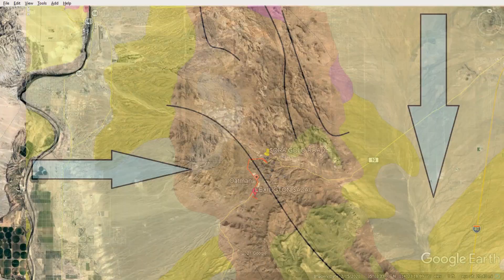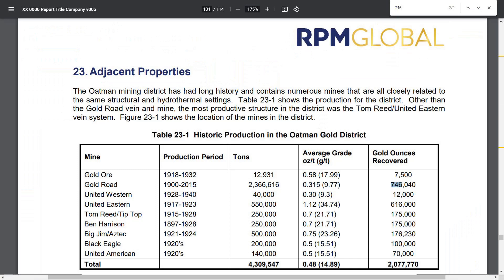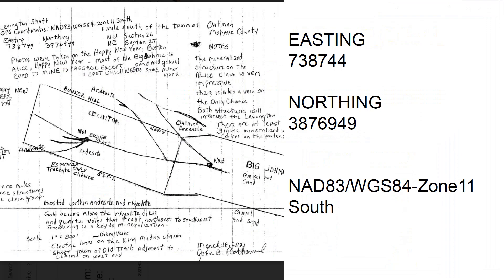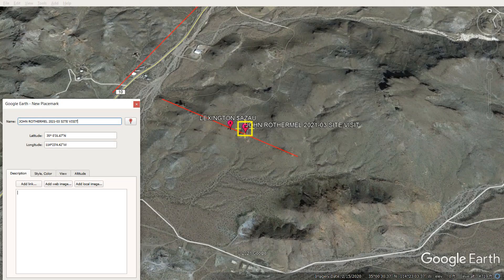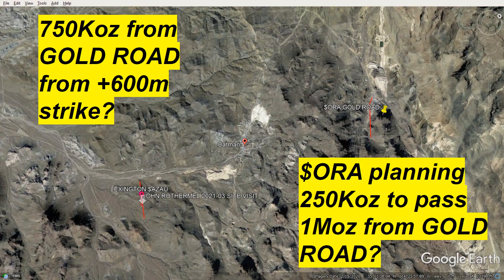Elevation — I talked about the 300-meter difference between Lexington and Gold Road. That's a large difference. We're dealing with pretty early stage stuff. We know there's a mine here of some size, some pit work, old dumps. What does it mean to find that in the middle of nowhere versus in close proximity to a new operating mine?